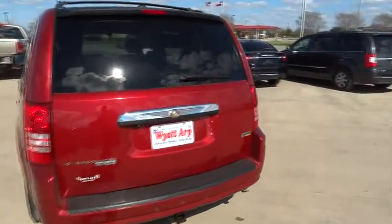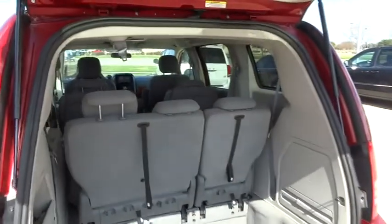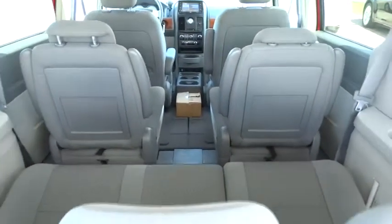Here are some of this vehicle's great options: stability control, anti-lock braking system, traction control, air conditioning, power steering, adjustable steering wheel, driver airbag, four-wheel disc brakes, keyless entry, AM-FM stereo radio.